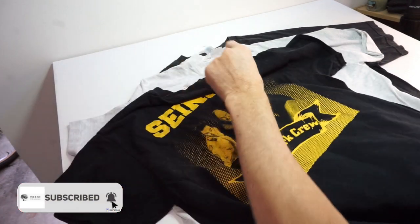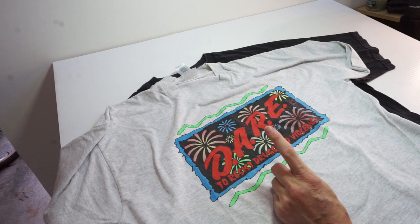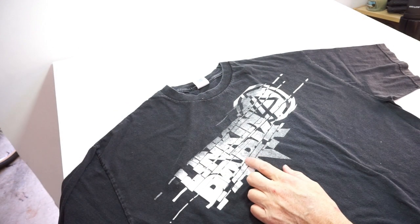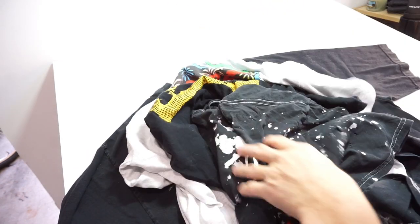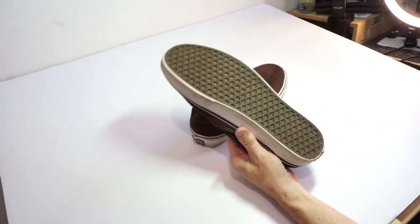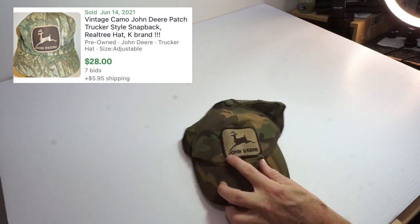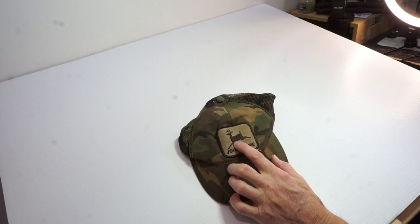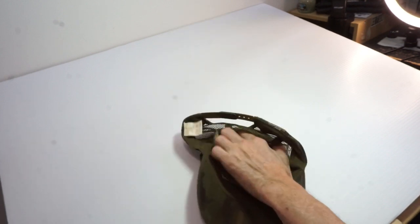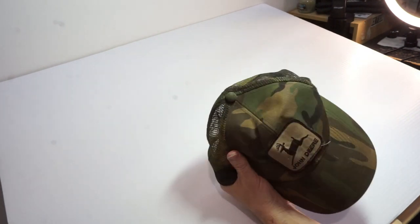From that stack of t-shirts I showed earlier: a Rolling Stones distressed tee, a Seinfeld shirt, and a single-stitch vintage DARE shirt in great clean condition. I found a pair of Vans men's size 11 in brown and black with zero wear to the treads. And there's this vintage camo John Deere hat. You can tell it's vintage by the position of the deer - the straight legs, like it's landing. The newer ones show the deer going upward with bent front legs. It's also made in Taiwan, which confirms it's vintage. I'll give it a bath, clean and starch it, and it'll be good to go.